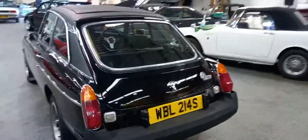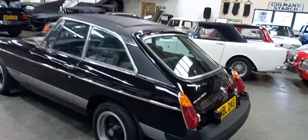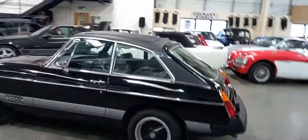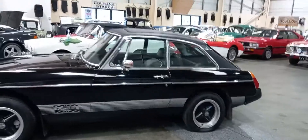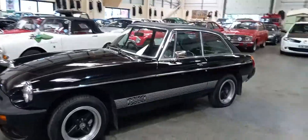I haven't had it running, I've had nothing to do with it. It was here waiting for me, so can't vouch for the running or the drive of it. I haven't seen any paperwork for it, so all I'm going to tell you is what I see.